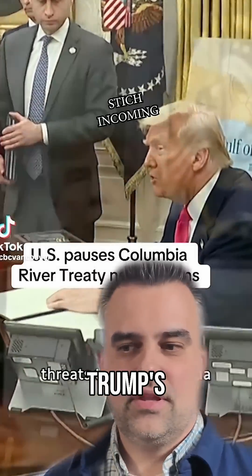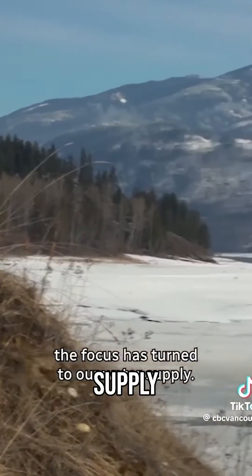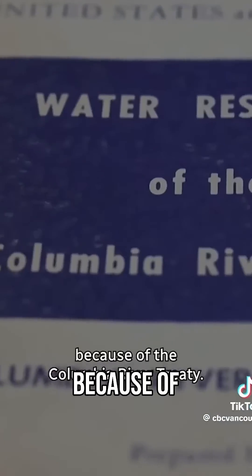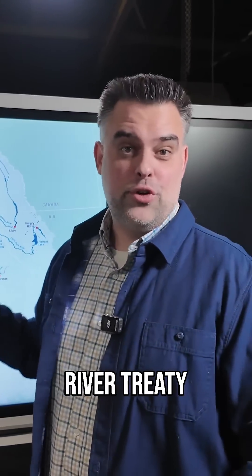Amid U.S. President Donald Trump's threats to annex Canada, the focus has turned to our water supply. BC's energy minister has said the province cannot use its water supply as a bargaining chip because of the Columbia River Treaty. So what exactly is the Columbia River Treaty?